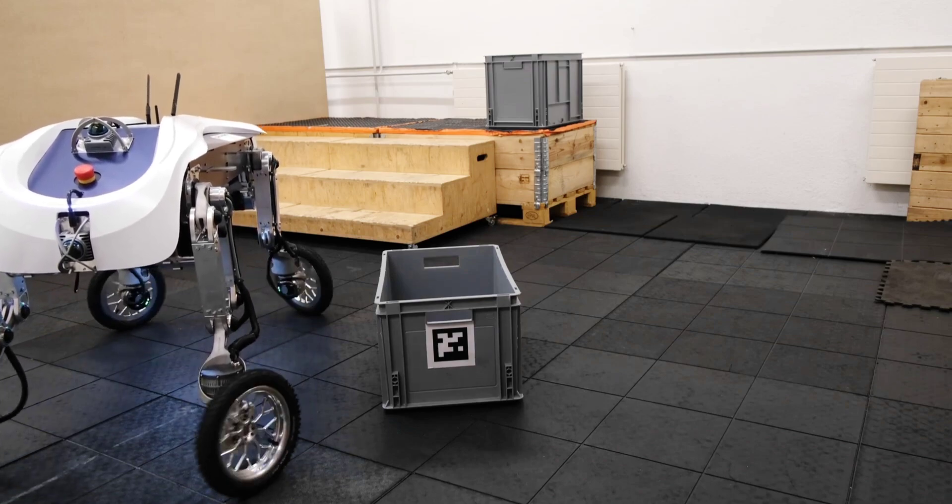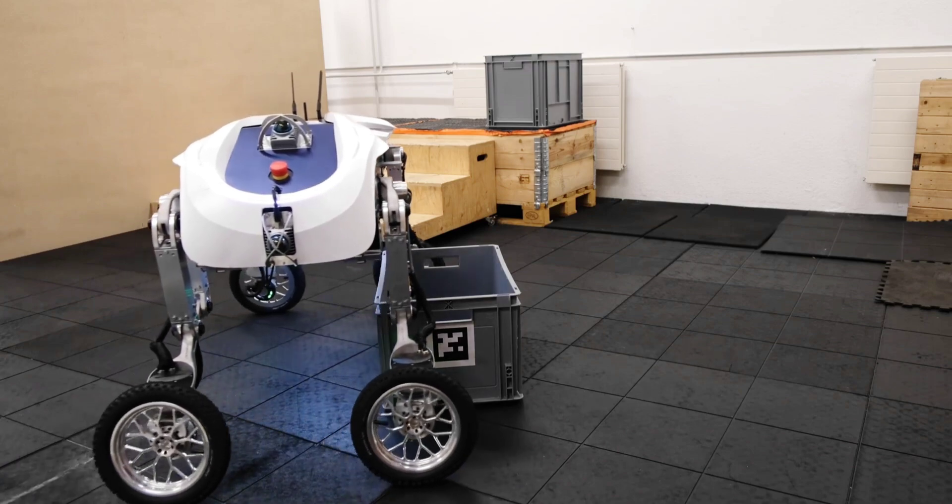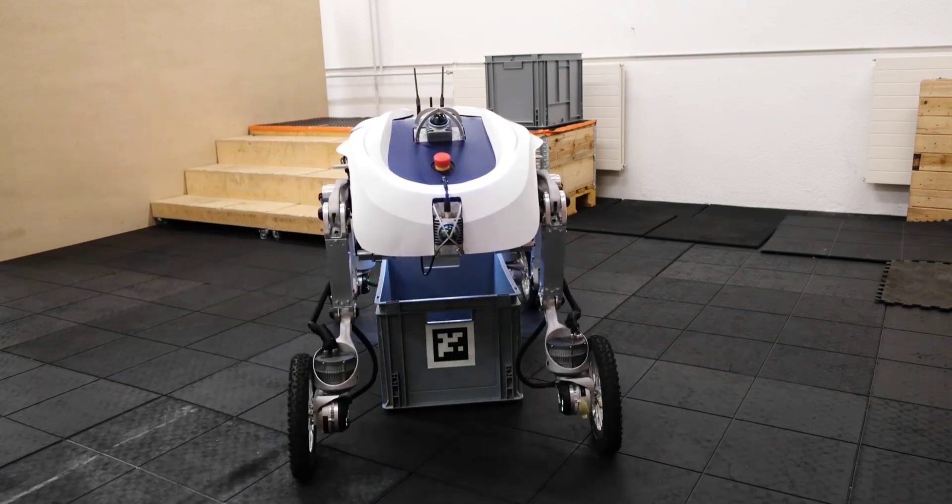Currently in functional prototype form, LEVA is being developed by a team of engineers and designers from Switzerland's ETH Zurich University, Zurich University of Applied Sciences, and Zurich University of the Arts.